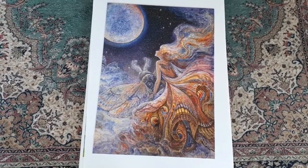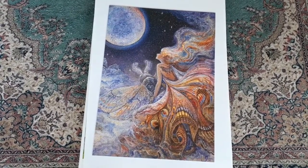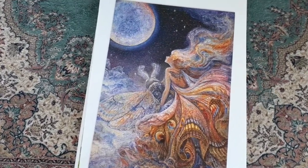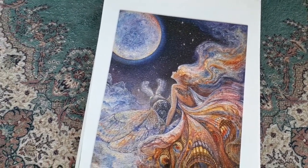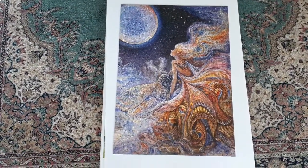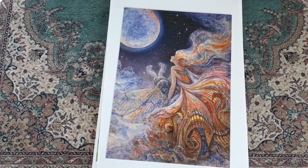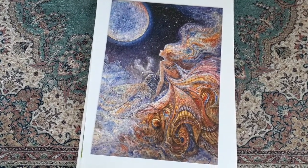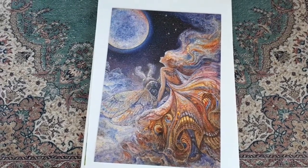Here's one we did together about 12 years ago called Fly Me to the Moon by one of my favourite artists, Josephine Wall. She's been around for many years and has done artwork for a lot of current oracle decks. Her puzzles can be quite expensive and collectible, especially the out-of-print ones.